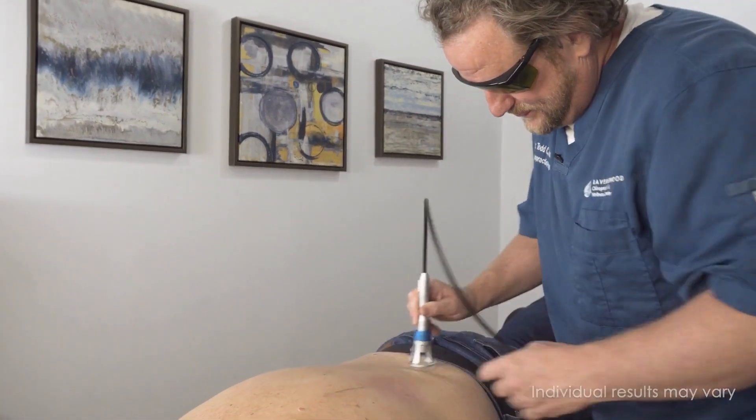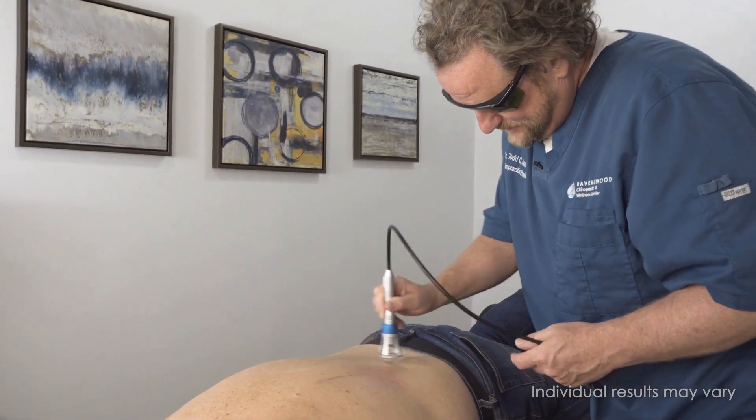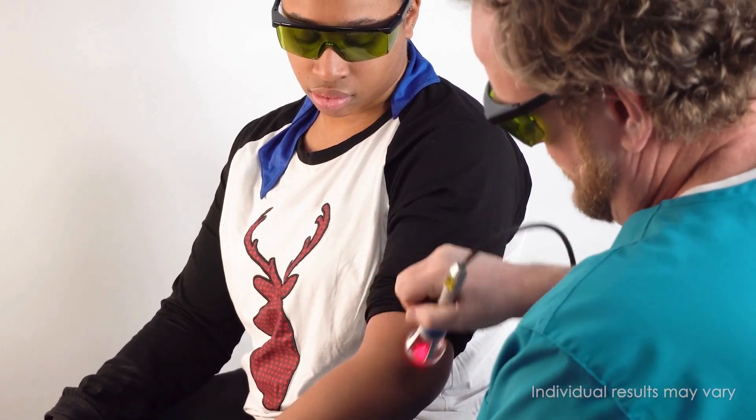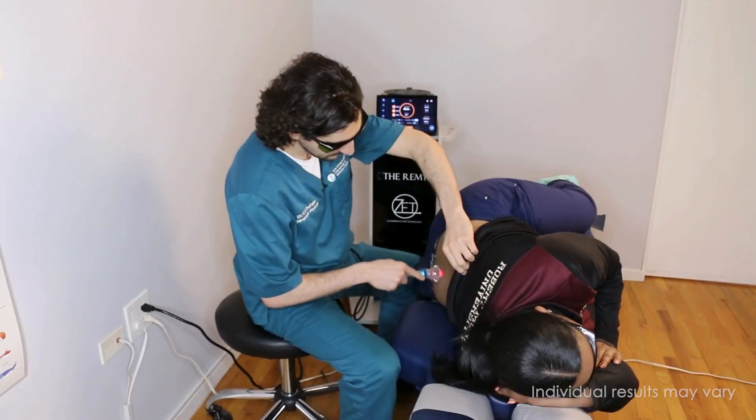Class 4 laser therapy can be used to treat a range of pain conditions including neuropathy, disc herniation, arthritis, tendonitis, and muscle strains. It can also be used to promote healing after surgery.